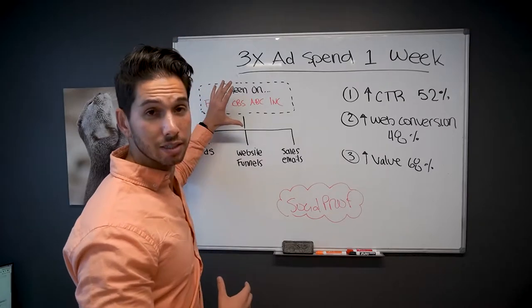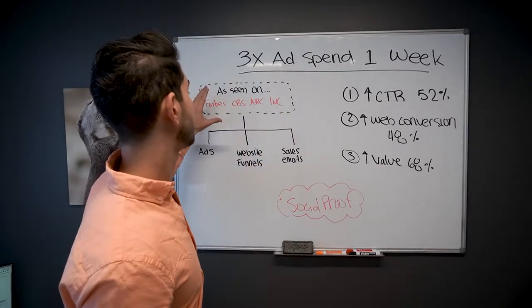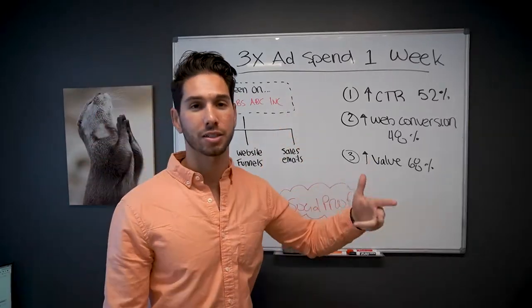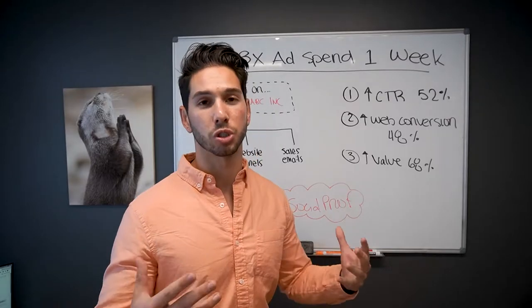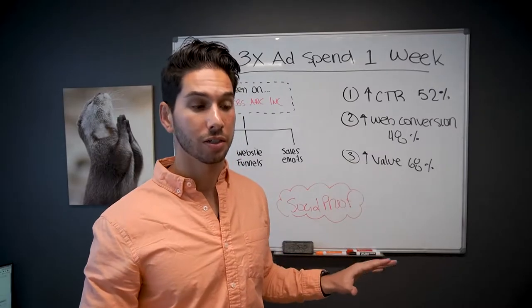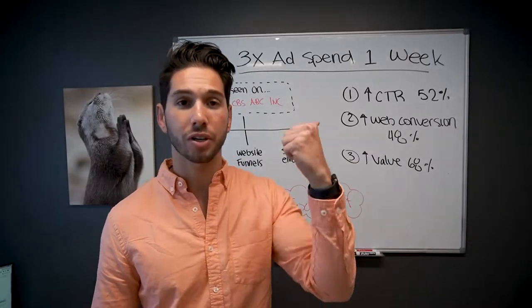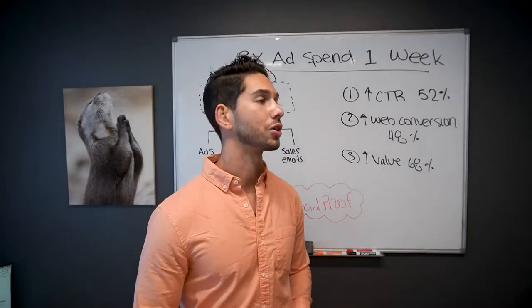We can help you create this, and you can also go and do it yourself. Having that 'as-seen-on' Forbes, CBS, ABC, Inc., Fast Company, Market Watch, Yahoo — all these things create social proof. They increase the perceived value, and you can apply this to so many places that it's going to drive increased traffic, increase your conversions, increase your return on ad spend, and increase your clicks.